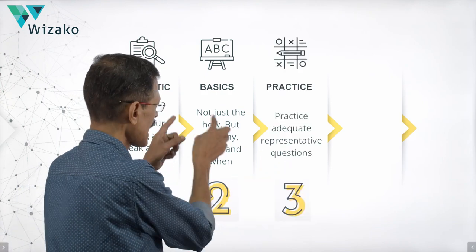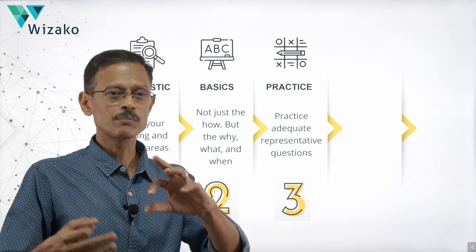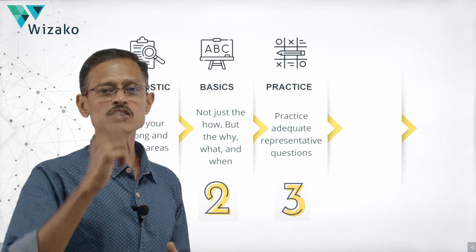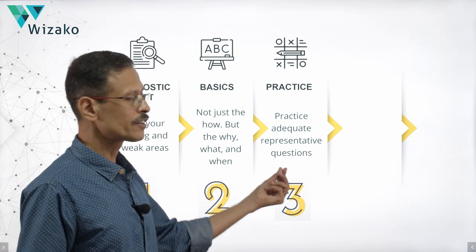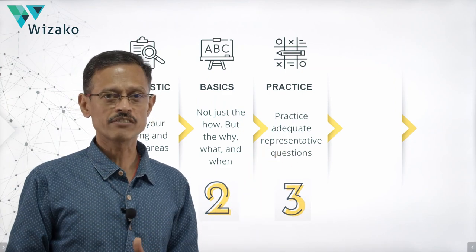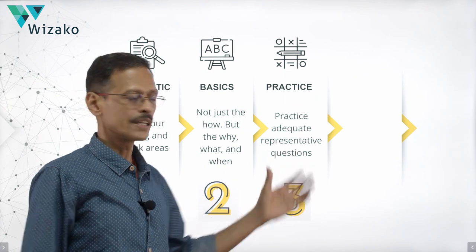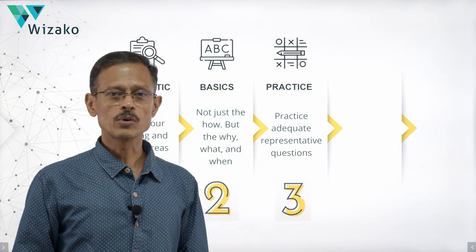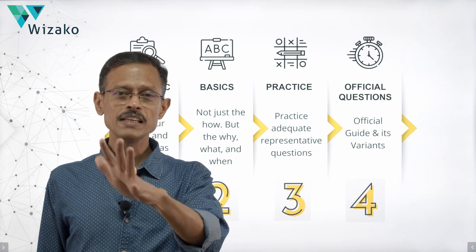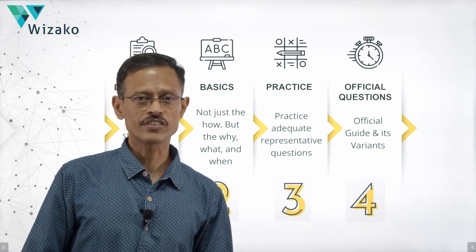The third step: after the concepts phase, you will have done many illustrative and simple examples to iron out the basics. Now do practice for the sake of practice. This phase is where you'll actually be working with answer options across different levels of difficulty. These would typically be provided by your test preparation company. At this stage, between stage two and stage three, you should have solved about 1,500+ questions in quant and verbal combined. Step four is a very important step that many people underestimate — work on at least one edition of the Official Guide.